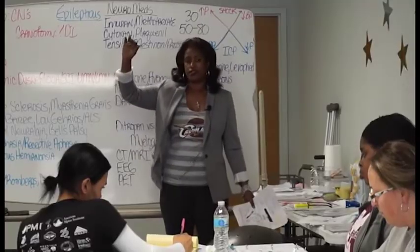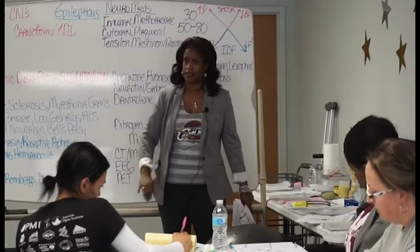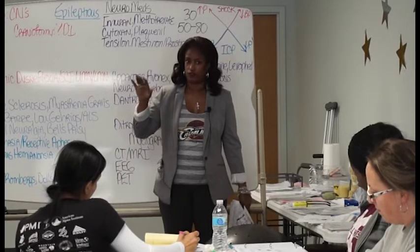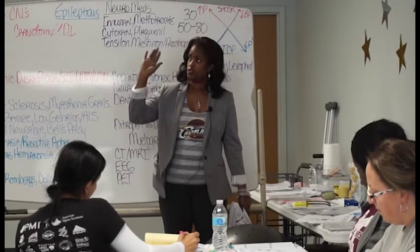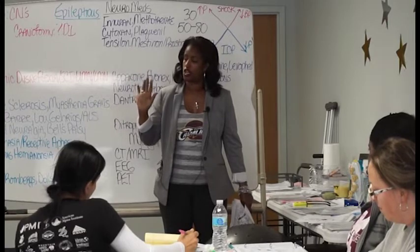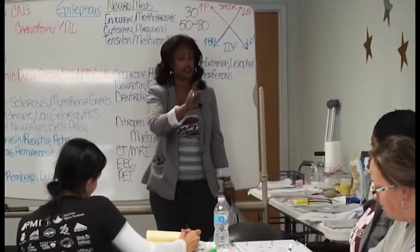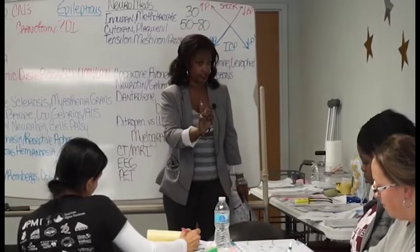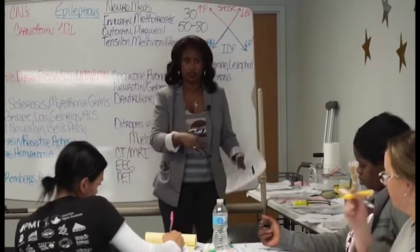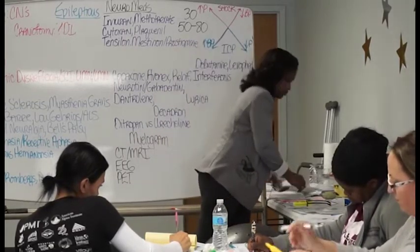T is thoracic, and this is how we number it: 1 through 12. Cervical has 8 vertebrae — like breakfast at 8. The next meal is lunch, at noon — so there are 12 thoracic. This is T6. So all quadriplegics are at risk. All quadriplegics are at risk.